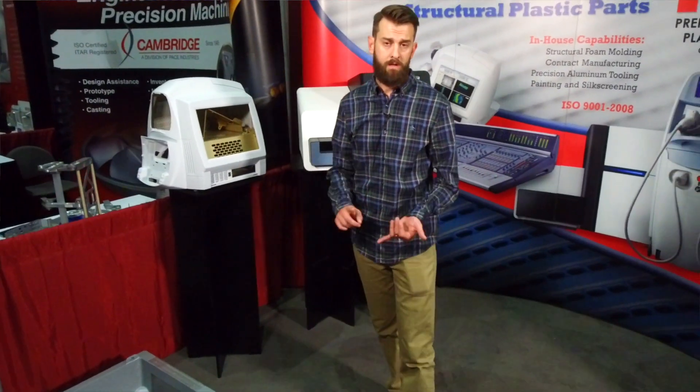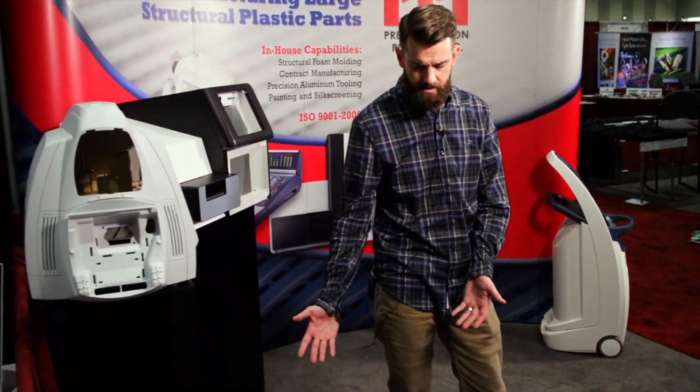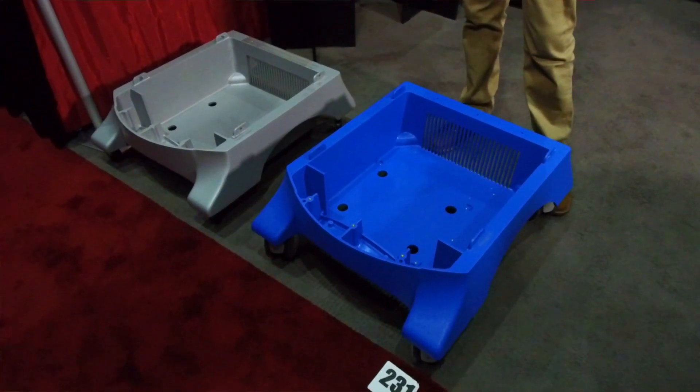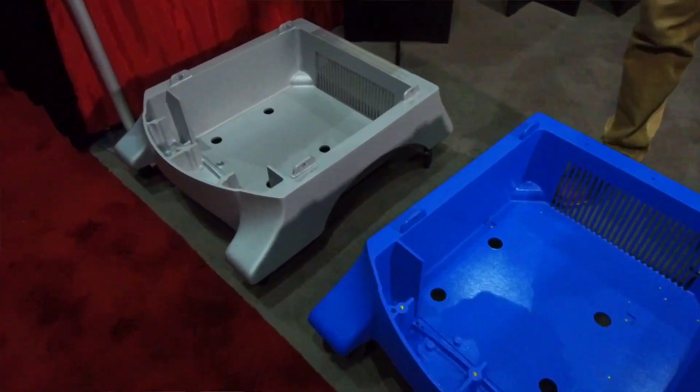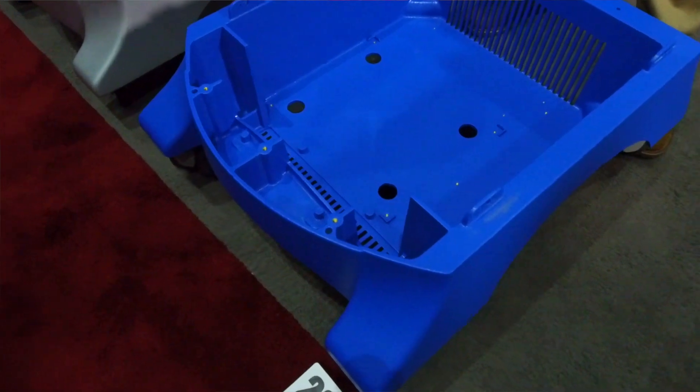Some of the advantages of structural foam are cost savings and weight reduction. Here's an example of a part that was sand-casted aluminum that was converted to structural foam, and they were able to take advantage of tremendous cost savings and get the return on their investment on their tooling relatively quickly.